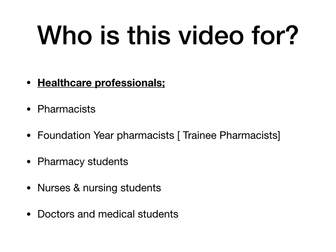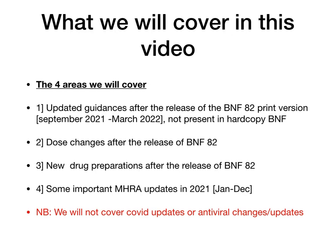If you use the BNF, this will be very important for you to stay up to date. We're going to cover four key areas today. The first one is updated guidances, and the reason why this is important is because the current BNF, or the most recent hard copy — the print version — which is BNF 82, September 2021 to March 2022, is what many pharmacists still use.